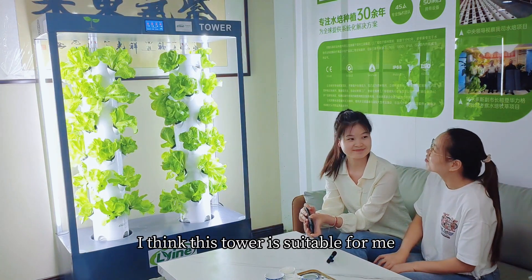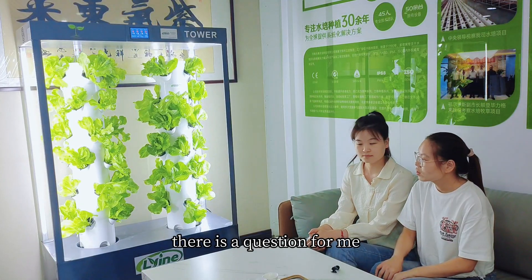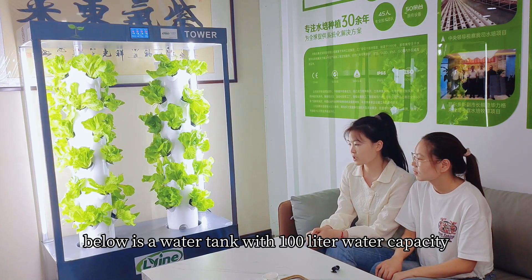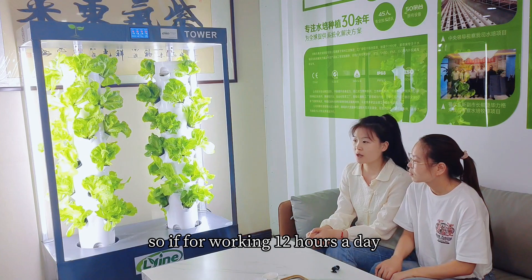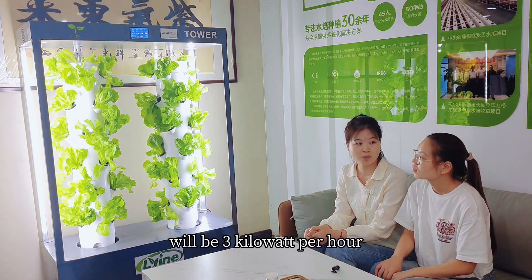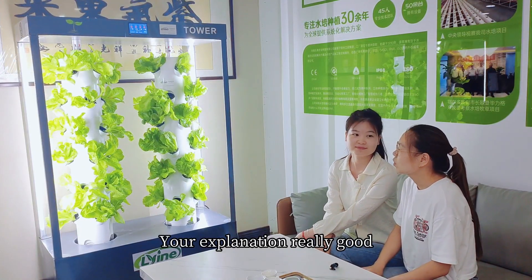I think this tower is suitable for me. Here is a question — what is the power consumption? It's a water tank with 100 liter water capacity. So if working 12 hours a day, the energy consumption will be 3 kilowatt per hour. That's good. Your explanation is really good.